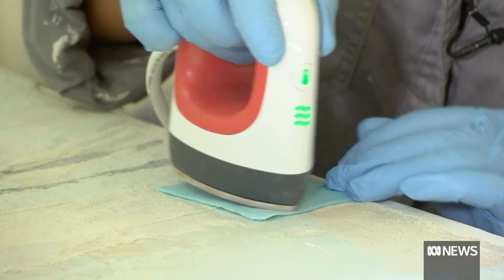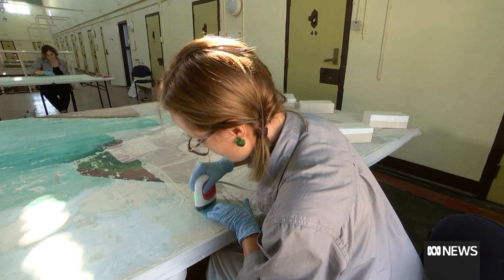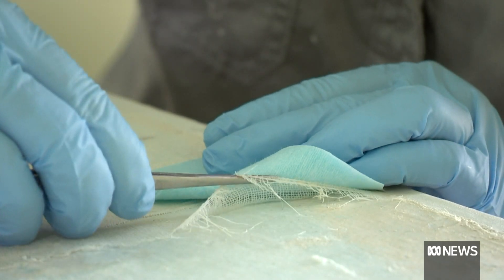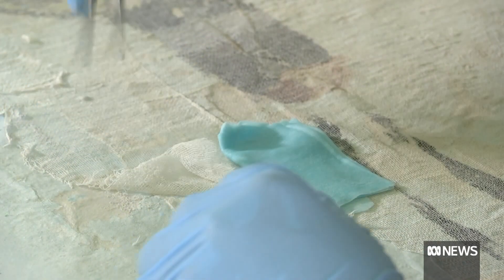The painting of a homestead is now glued to a new support, as the team carefully removes the layers of protective cloth. And here it goes. Do you see it?